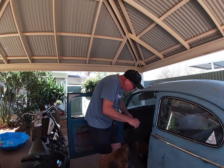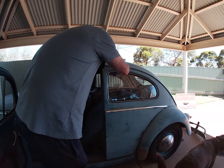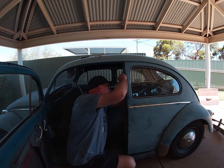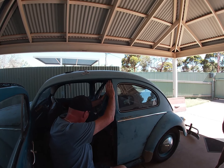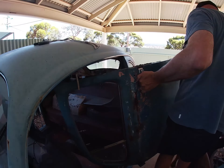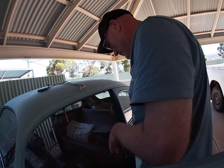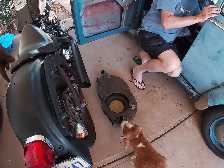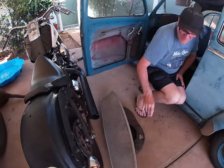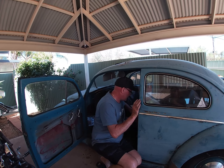So we've got ourselves here a left-hand door. One spare door. What else have we got in this bug? We've got a visor as well.